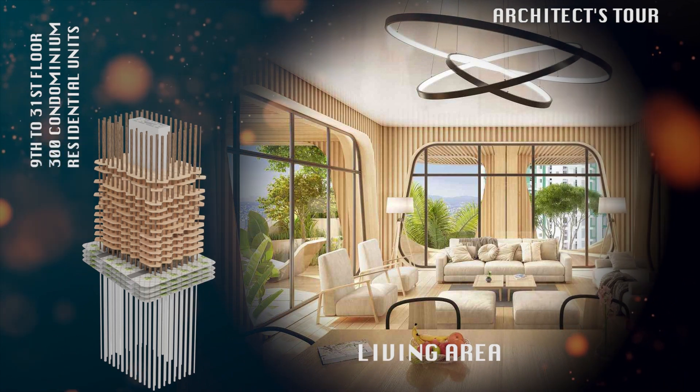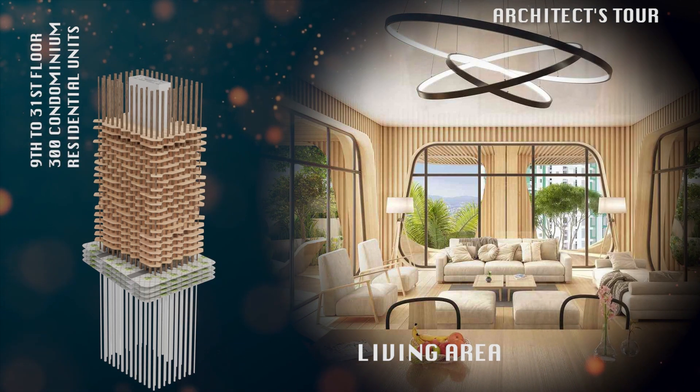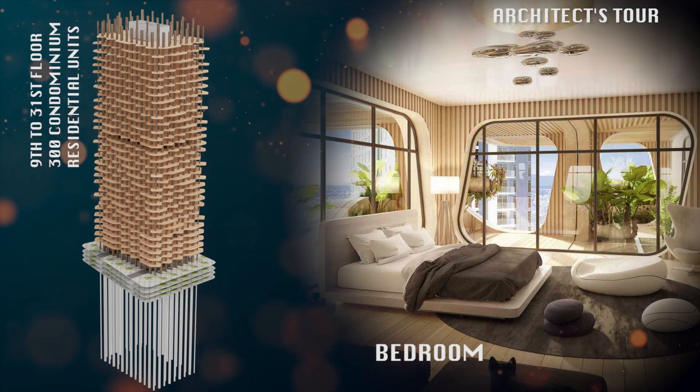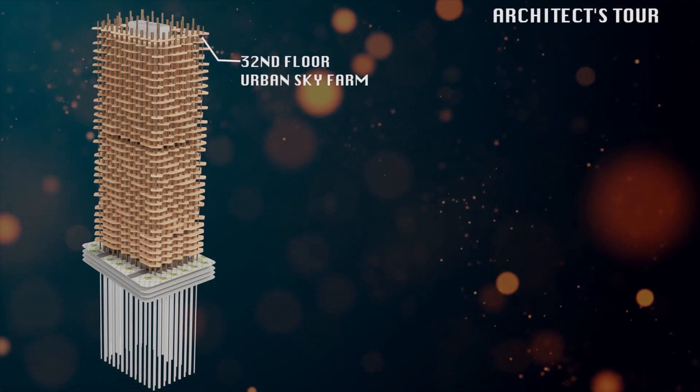From the ninth to the 31st floor are the residential units. A total of 300 units are located at these floors.